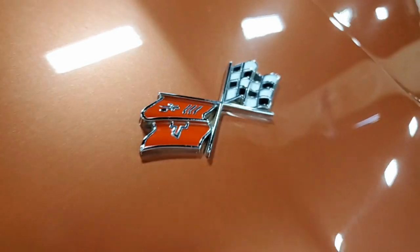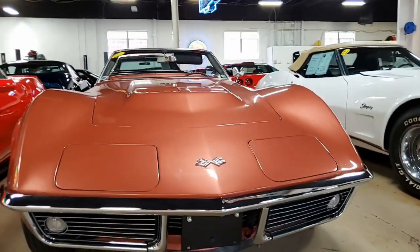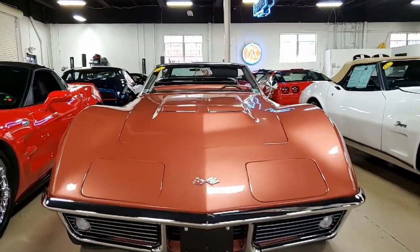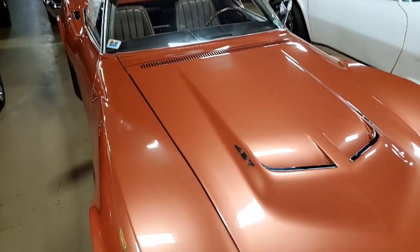The features include L89 aluminum heads, AM/FM radio, redline tires, genuine leather seats, transistor ignition, and off-road exhaust. It was originally assembled November 13, 1967.